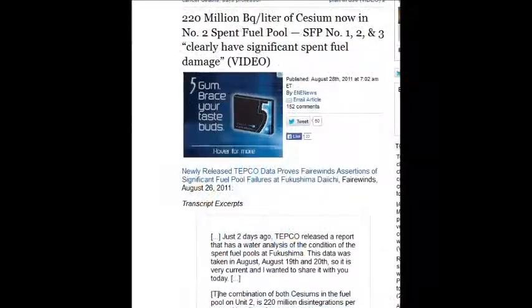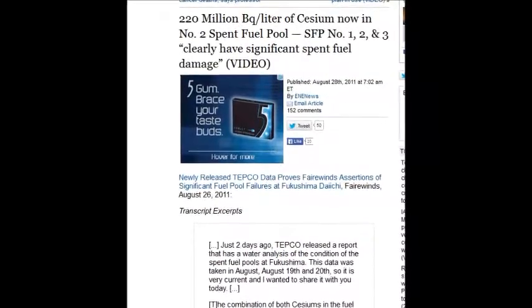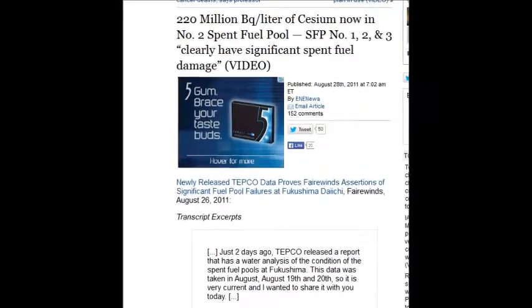220 million becquerels per liter of Cesium in the number two spent fuel pool. That's on August 28, 2011.